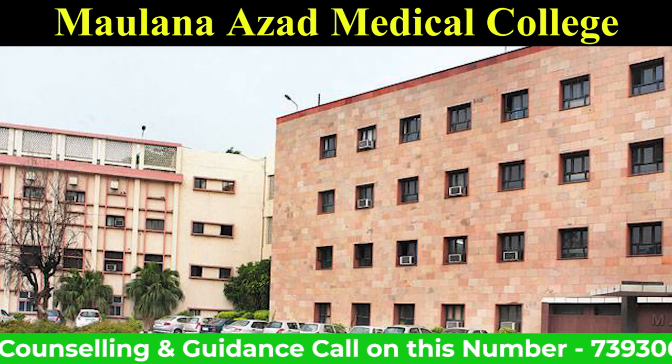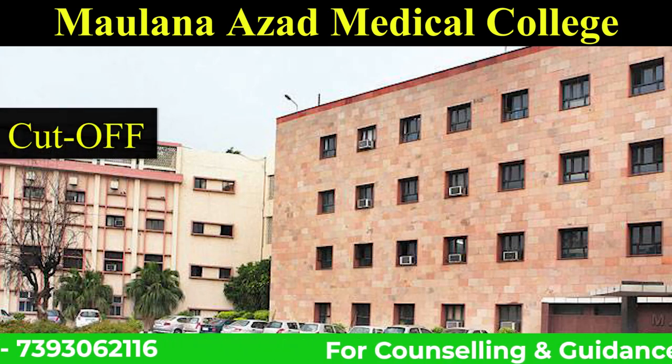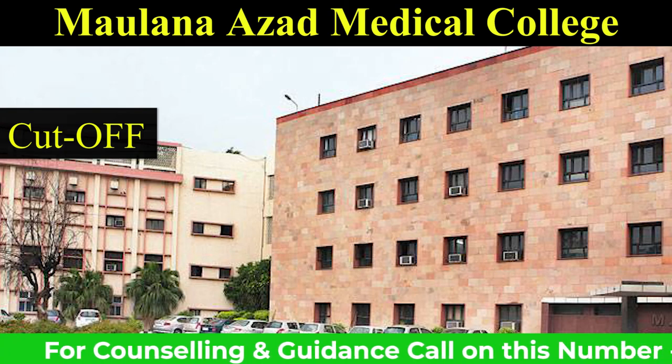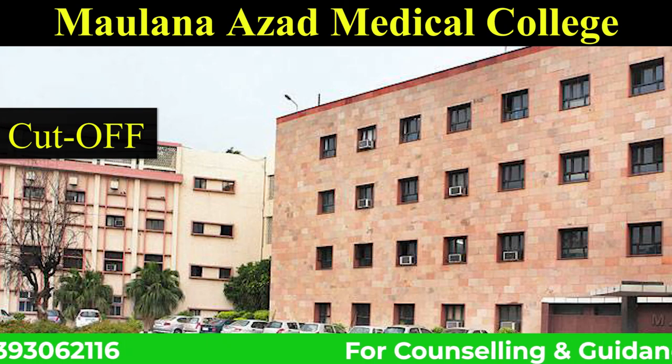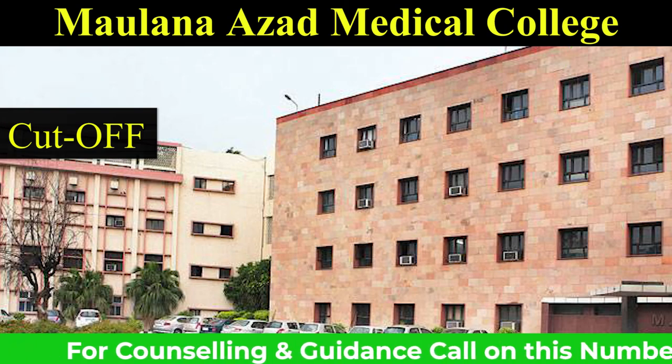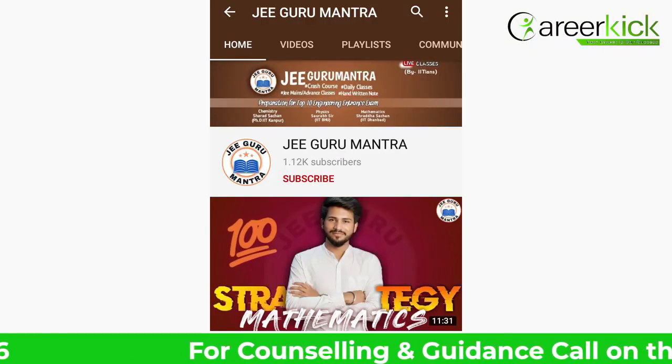We are going to talk about how many cut-offs are at the All India level, how many cut-offs are at the state level, how many cut-offs were last year, and how many cut-offs are going to be in 2020. There is good information here. We can do all the needs regarding this. We are going to join the JAKOOS platform.